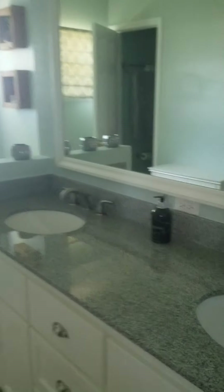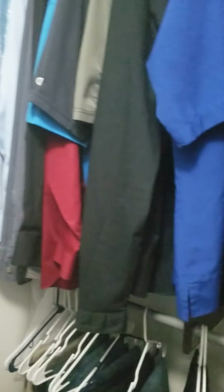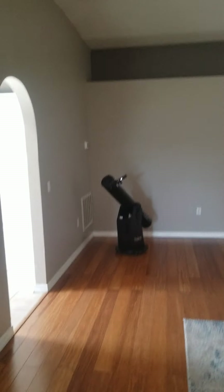Bedroom is a decent size. Master bedroom — king bed, vaulted ceilings. Double vanity that's been updated. Separate shower and tub — there's your tub, there's your shower, and the commode. Walk-in closet — a little bit of built-ins there. It's not huge, but it's a decent size.